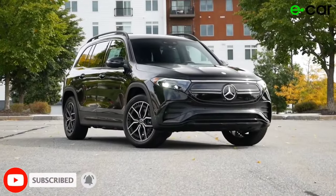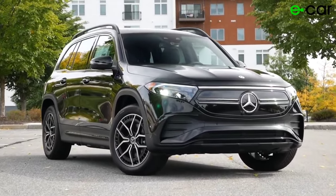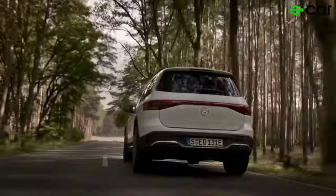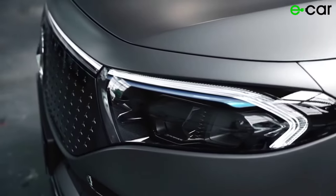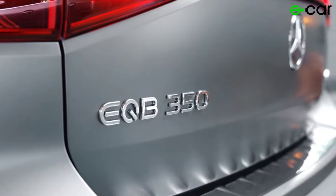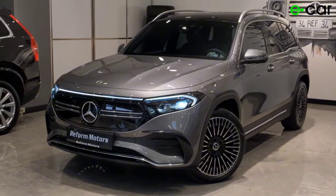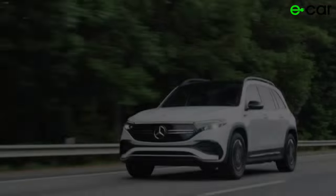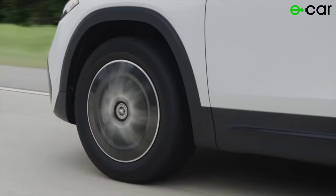We'll explore every aspect of this groundbreaking vehicle, from its stunning exterior to its state-of-the-art interior. Join us as we take a closer look at the new Mercedes EQB, examining its design elements, technological features, and driving performance. We'll provide you with a comprehensive review of the EQB 350 4MATIC variant, showcasing its powerful electric drivetrain and impressive range capabilities.